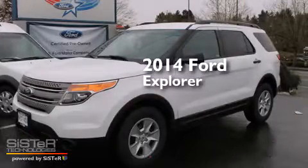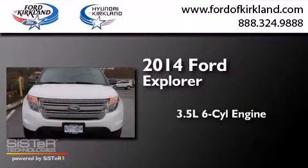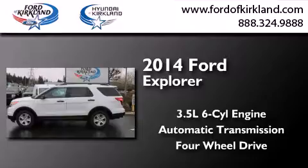This is a brand new 2014 Ford Explorer. It has a 3.5 liter 6-cylinder engine, an automatic transmission, and the added capability of 4-wheel drive.